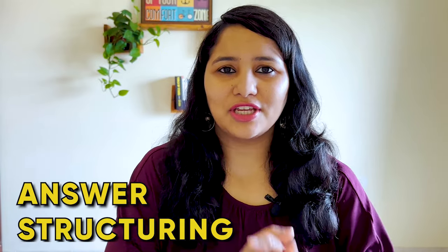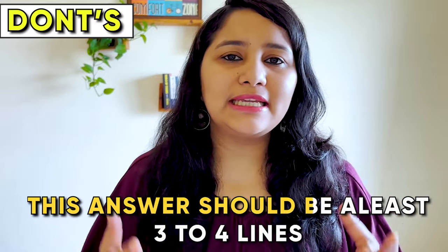Now that we've understood the categories of questions asked for 'why this course', let's jump into answer structuring. We will look at certain do's and don'ts. Starting with the don'ts — number one: short answers. It's a huge misconception that in visa interviews you need to speak really less and give short or one-line answers. For questions like 'why this course', unless you explain yourself to the visa officer, there is no way he's going to be convinced. This answer needs to be at least three to four lines, and you should practice speaking quickly and fluently.